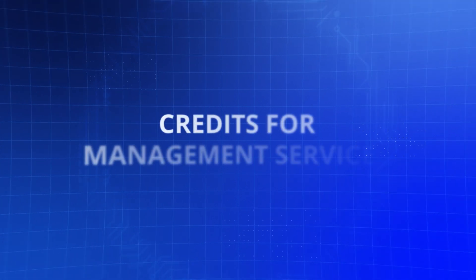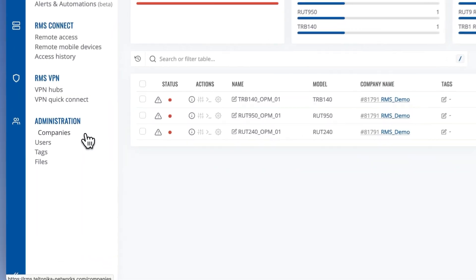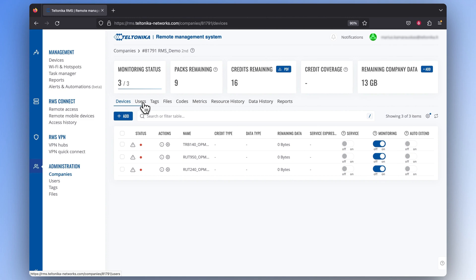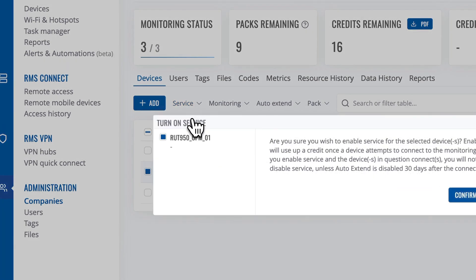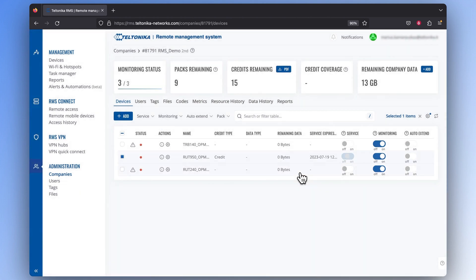Now let me quickly walk you through the ways to assign either credits or packages to different RMS services. To allocate one credit to a device for accessing management services, go to the administration section and click on companies. Find the company with the device you want to give one credit, then click on the information icon in the action section and select that device. After that, a service section will pop up — click on it and turn on the service. Press confirm and you've just activated the management service for that specific device using one credit.